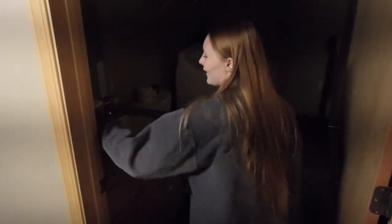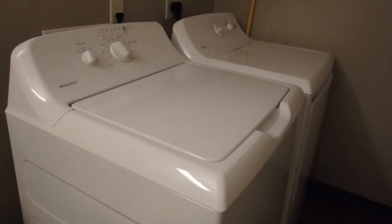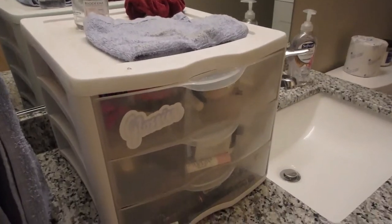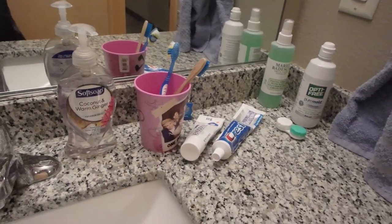The first door starting from when you enter — this is our laundry room and our first bathroom. We don't really use this bathroom very often; it has a lot of my makeup stuff in it. Moving on to the next room down the hallway — this is our bathroom that we do use all the time. Obviously this has our shower, this is where we brush our teeth, get ready for bed and get ready for school in the morning.